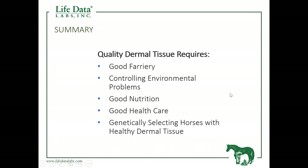In summary, good dermal tissue requires: number one, a good farrier; doing a good job in controlling environmental problems; a balanced diet through good nutrition; good health care; and if we could genetically select our horses for good dermal tissue, that's an added advantage as well.